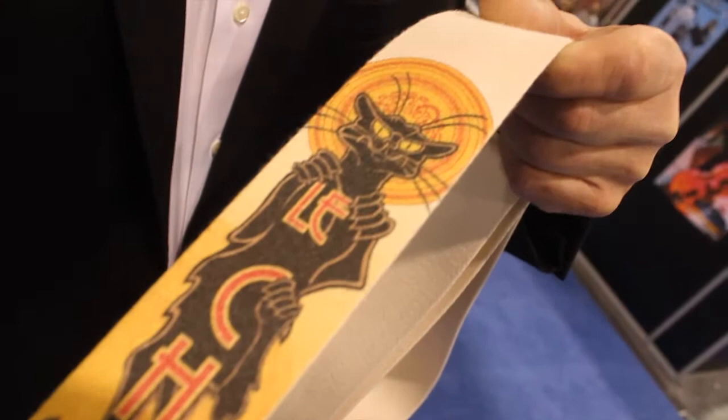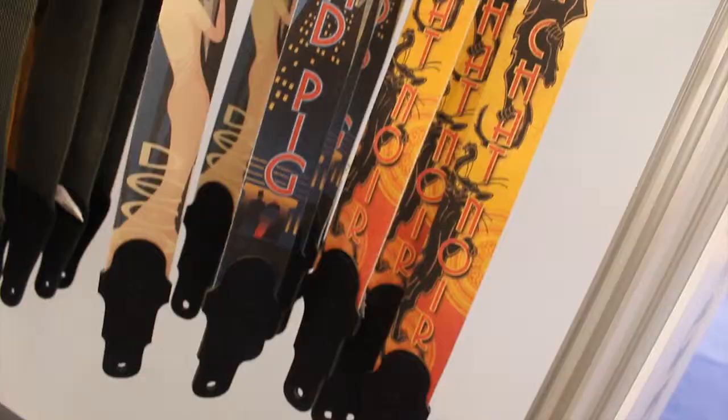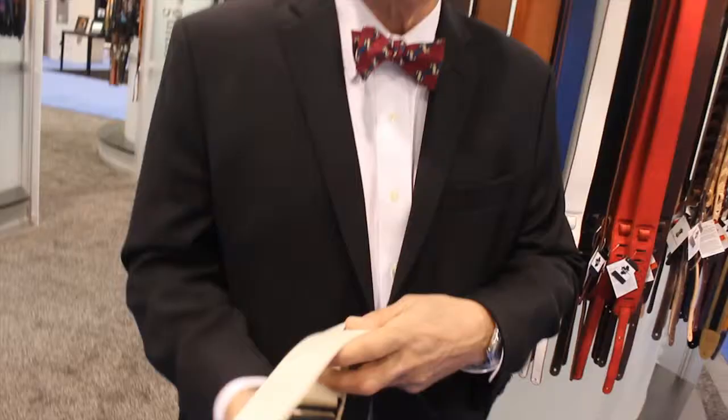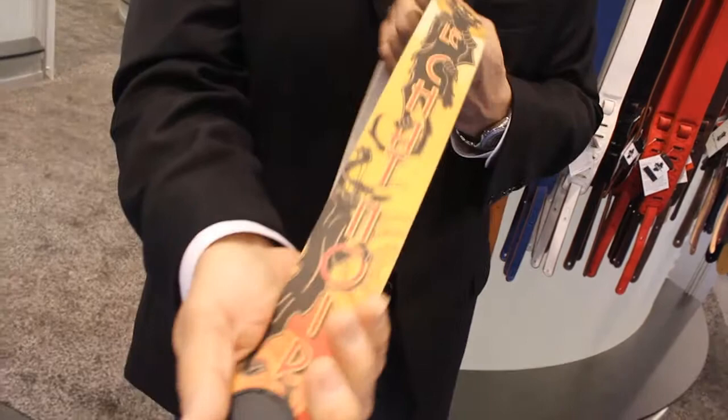There are three straps in this series, but this is the signature strap. These beautiful straps are constructed out of rayon and veg tan carving leather, and they are super soft, so they're a very comfortable strap. Notice also we have an Art Deco shaped end as well.